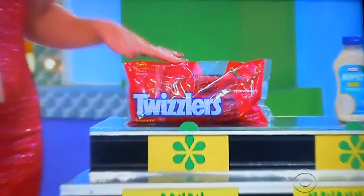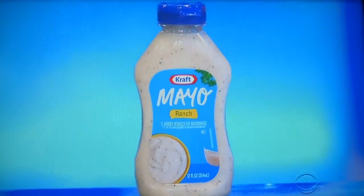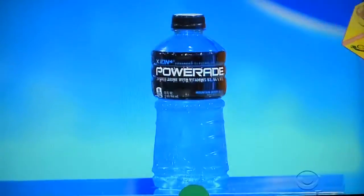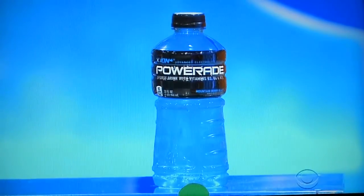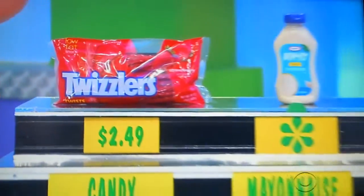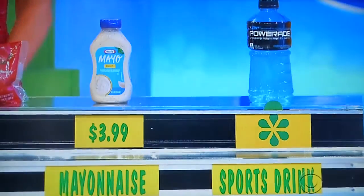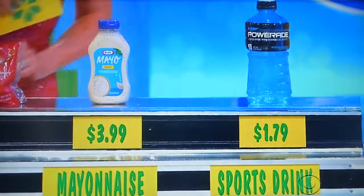First up, Twizzlers Twists — the twist you can't resist. Then, a 12-ounce bottle of ranch-flavored reduced-fat mayonnaise. And finally, a 32-ounce bottle of berry-flavored sports drink. The Twizzlers are $2.49. Is the ranch-flavored mayonnaise more or less expensive than the Twizzlers? More expensive — $3.99. Is the sports drink more or less expensive than the mayonnaise? Less expensive — $1.79. Three rolls — there you go, Desiree!